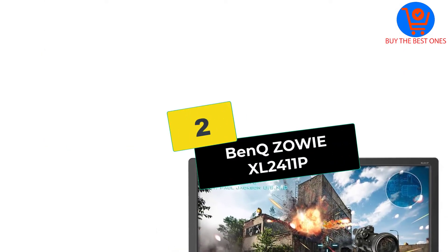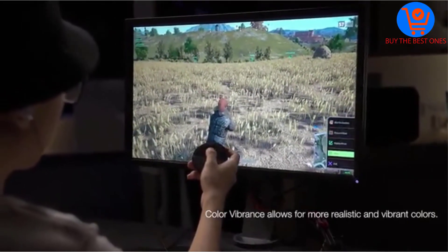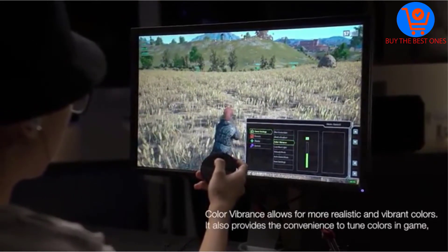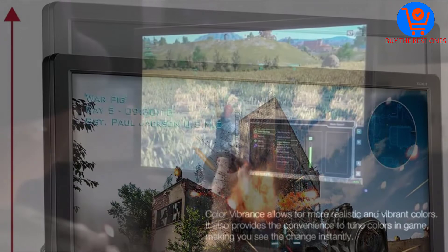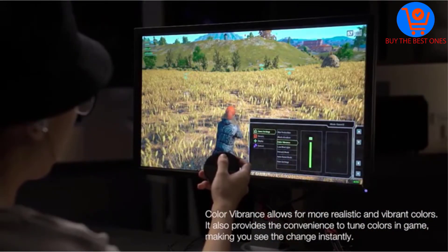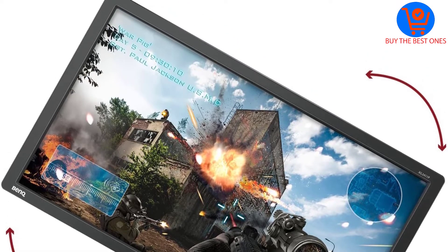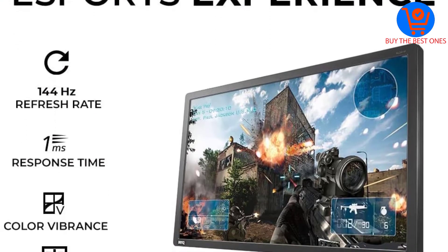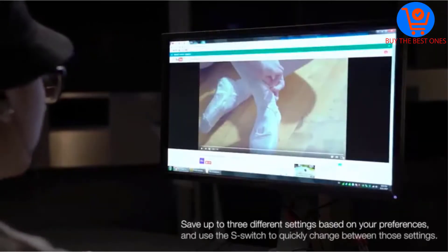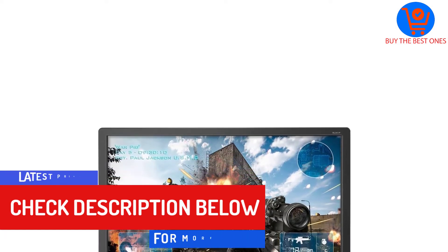At number 2, we have the BenQ Zowie XL 2411P. There is a reason why BenQ Zowie's displays are widely used for esports tournaments. By implementing a VA panel, BenQ sacrifices visual quality for performance that delivers incredible response times with impressively low input lag. The trade-offs include poor viewing angles and black shades that look more like tones of gray. The 24-inch Zowie sports a 1080p resolution and runs at a smooth 144Hz. Right out of the box it needs some work, but after calibration, gamers can enjoy reduced motion blur, no color bleeding, and great handling of gradients.